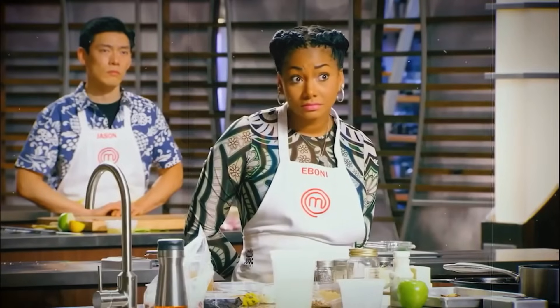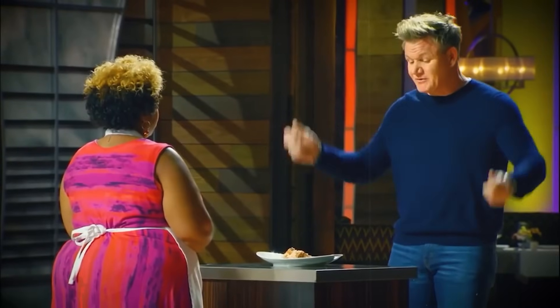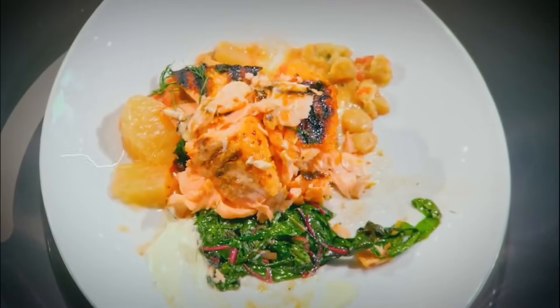Her smile quickly faded as Chef Ramsay responded with nothing but disappointment. He sliced into the salmon but found nothing positive about the quality, and upon tasting it, he promptly spat it out, declaring that she had completely botched the dish. He made it clear that Yachisia's only hope was that someone behind her had made an even worse dish — 'That is the worst dish I've seen.'